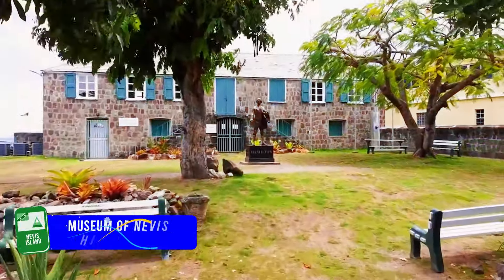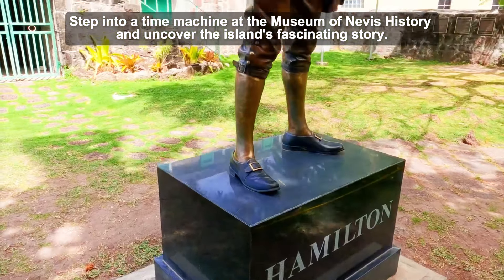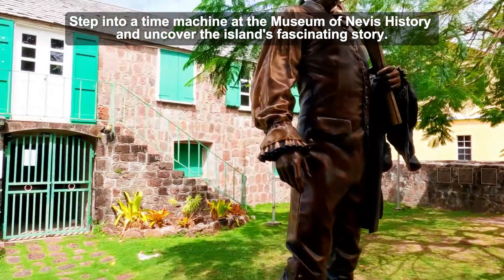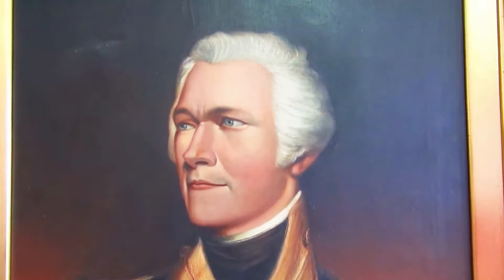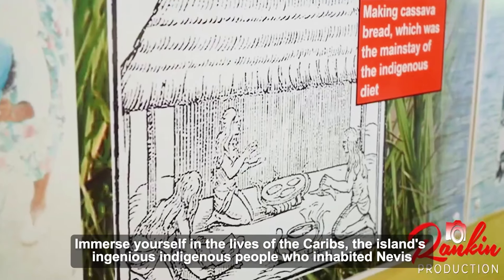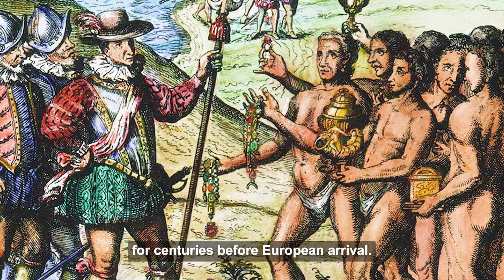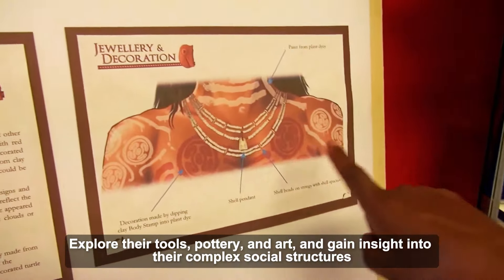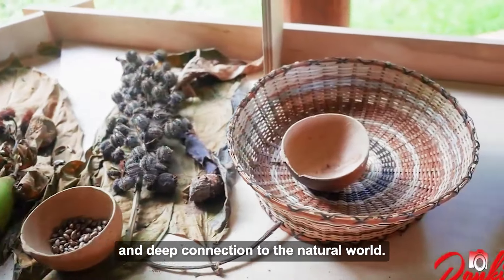Number 6: Museum of Nevis History. Step into a time machine at the Museum of Nevis History and uncover the island's fascinating story. Housed in a meticulously restored Georgian building, the museum offers a captivating journey through Nevis' past. Immerse yourself in the lives of the Caribs, the island's indigenous people who inhabited Nevis for centuries before European arrival. Explore their tools, pottery, and art, and gain insight into their complex social structures and deep connection to the natural world.